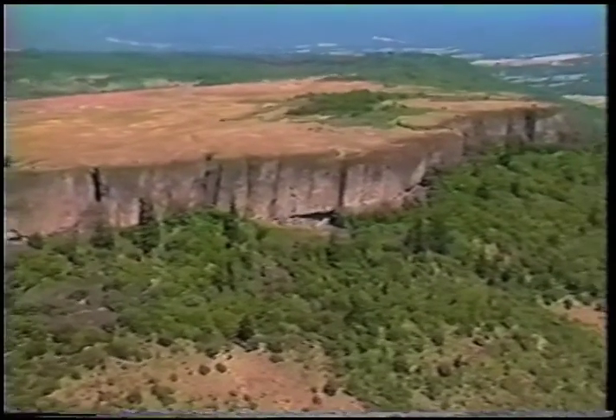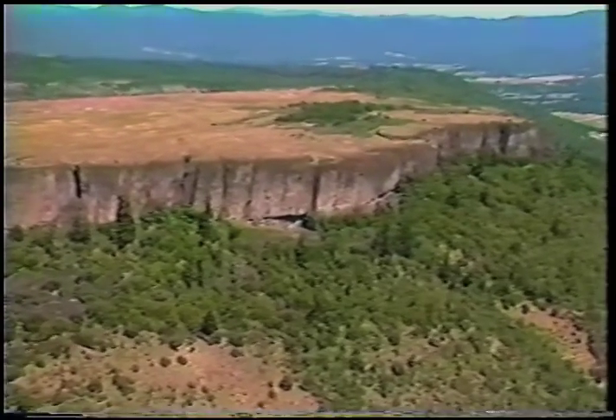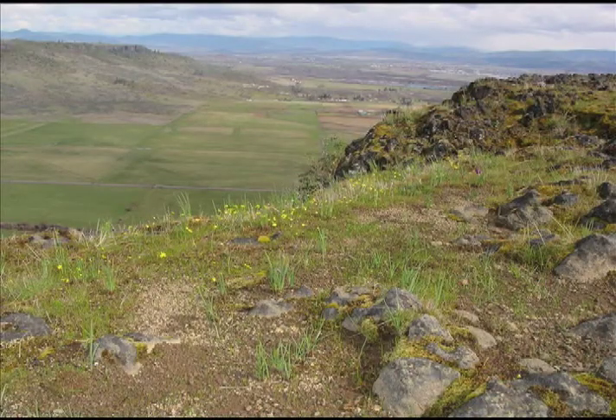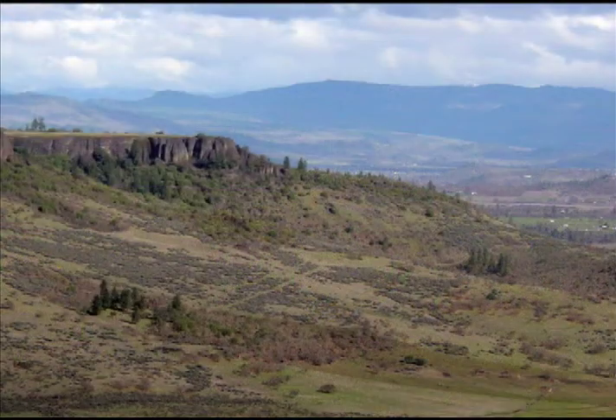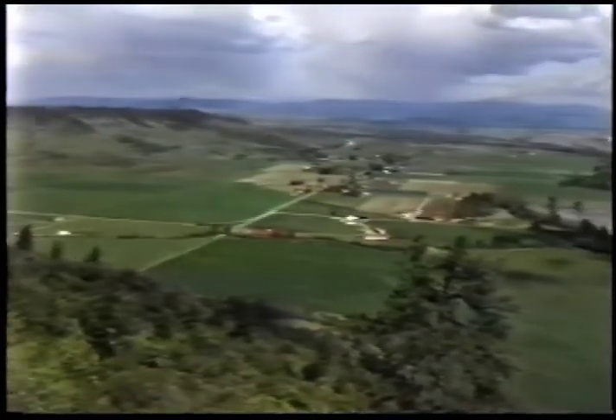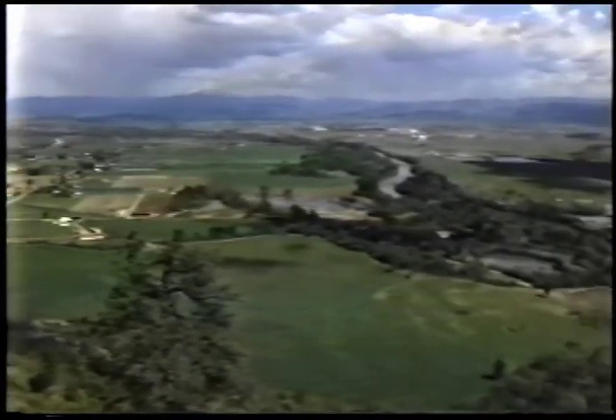The imposing cliffs of the Table Rocks are a familiar sight to Rogue Valley residents and passersby. But just what are the Table Rocks, and how were they formed? The Table Rocks are volcanic buttes — a butte is a small, steep-sided mountain. They are called Upper and Lower because one lies up the river from the other.